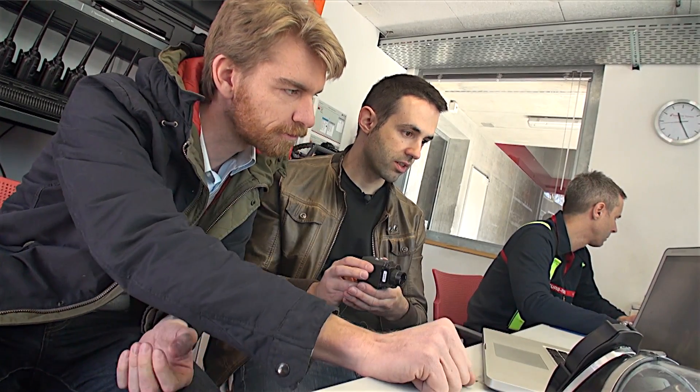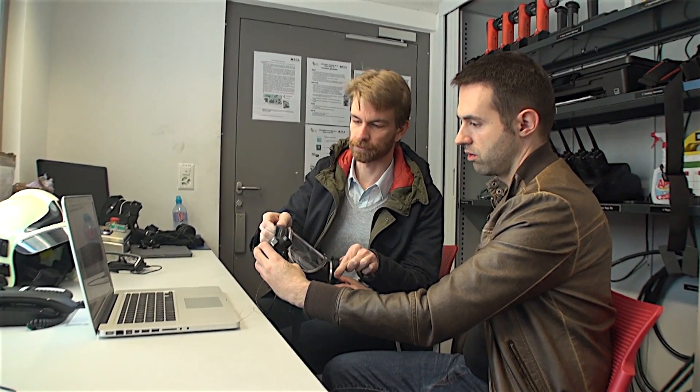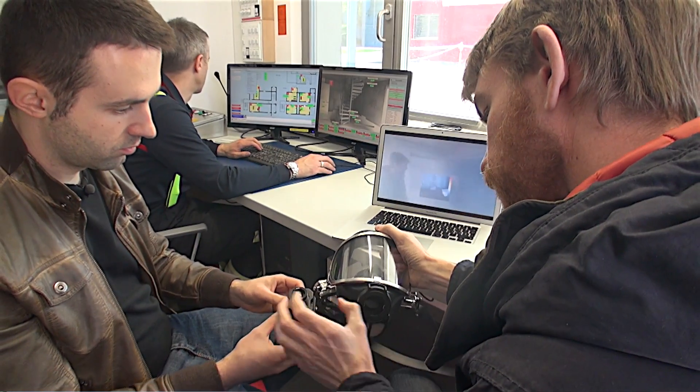With our system, thermal vision is always available. So there is no chance of actually missing a body on the floor or of not seeing a dangerous spot.